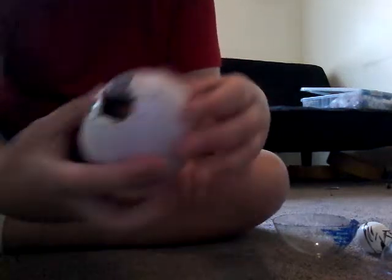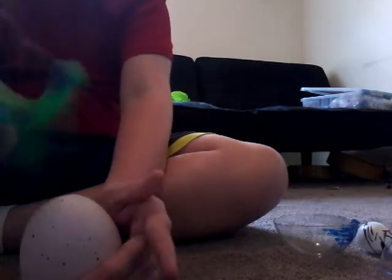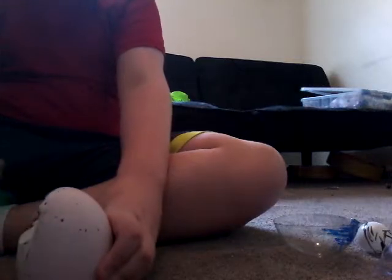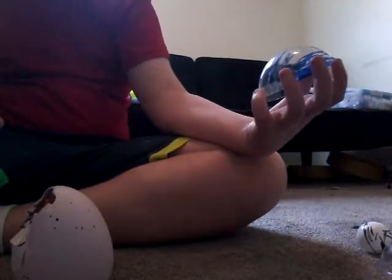I'm actually hitting it. Is that chicken? Is that chicken?